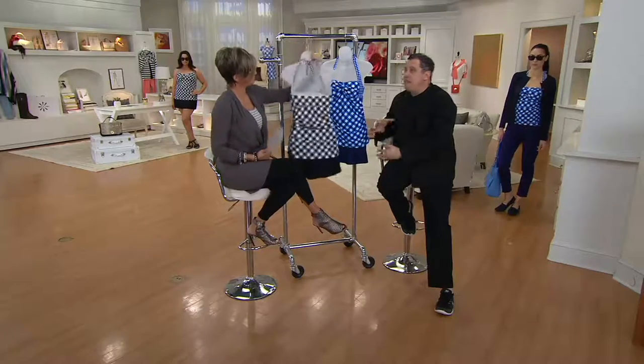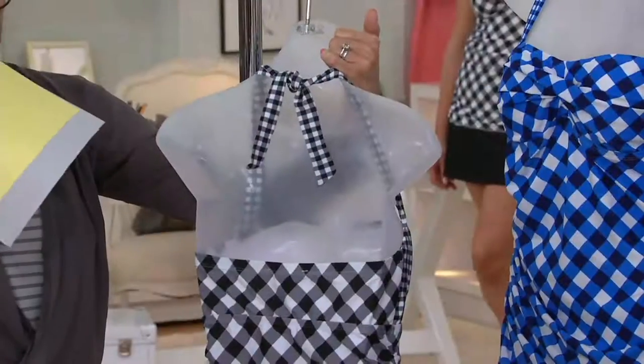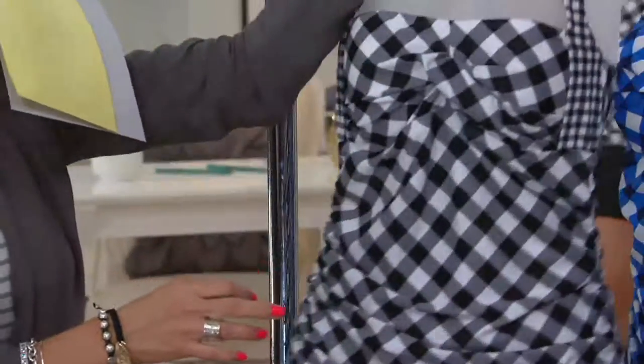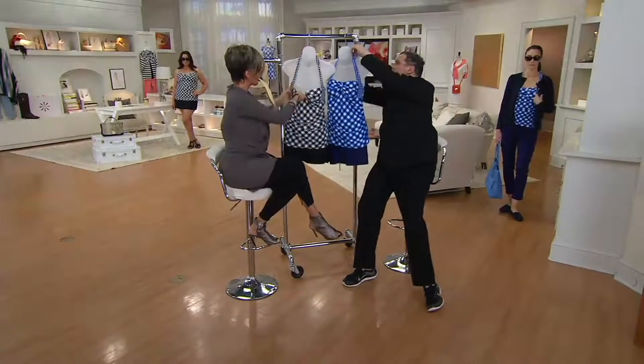The idea that it's a halter that can be adjusted to each and every girl, because each and every girl's body is different. But this is the best thing because it's so adjustable. I'm going to actually show you the inside.